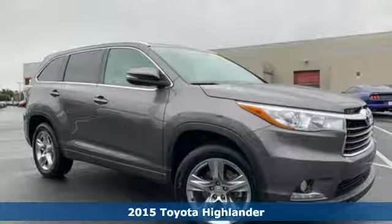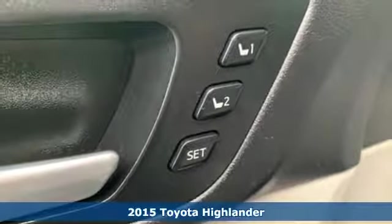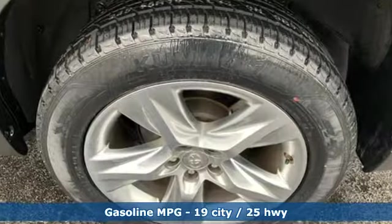It's a 2015 Toyota Highlander. Life is hectic enough — make the journey smoother in this Highlander. It was built for families and made for fun. It boasts an impressive list of features, like these.